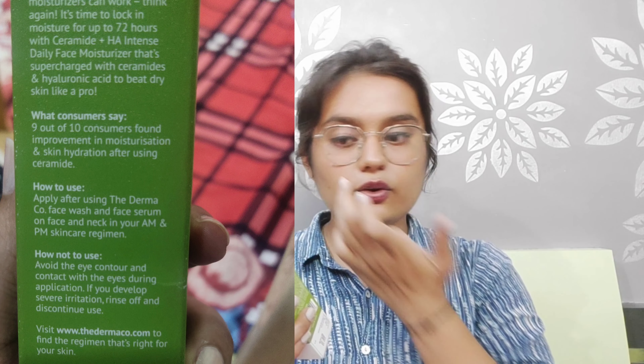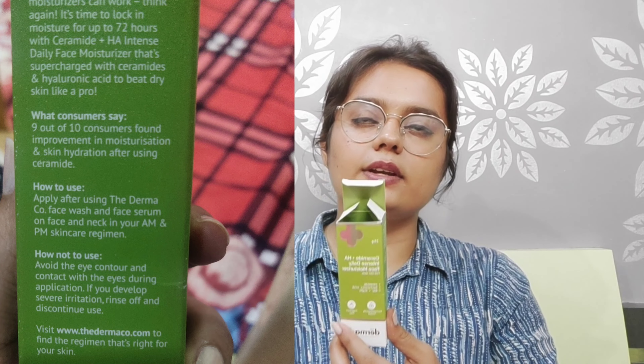It is recommended to use both day and night for better results.